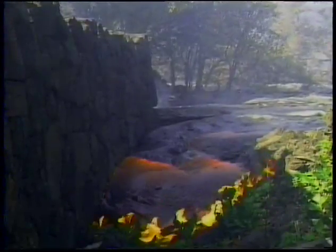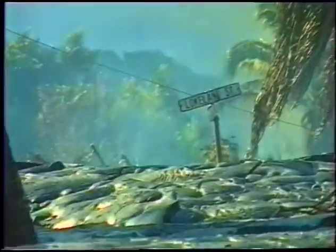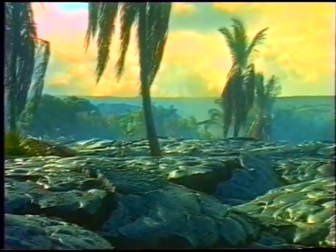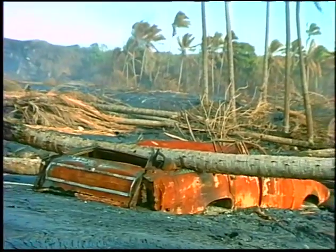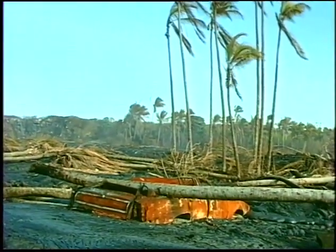The fronts of pāhoehoe flows are temporarily diverted by objects and structures such as stone walls, but continued inflation will eventually cause them to be overwhelmed and covered. Over the course of several days to weeks, pāhoehoe flows may inflate to thicknesses of 10 to 20 feet. Loose metal objects such as cars, propane tanks, and metal roofing may become embedded in the crust and are lifted by the inflating flow.